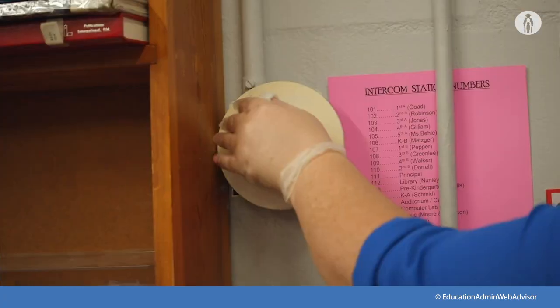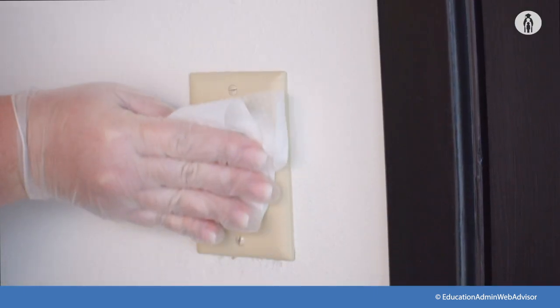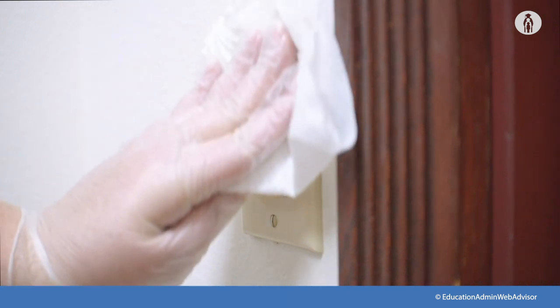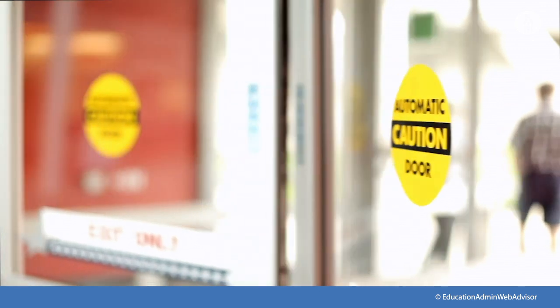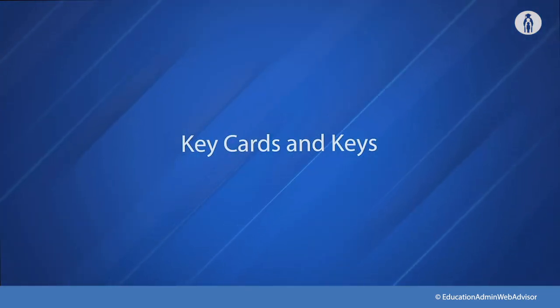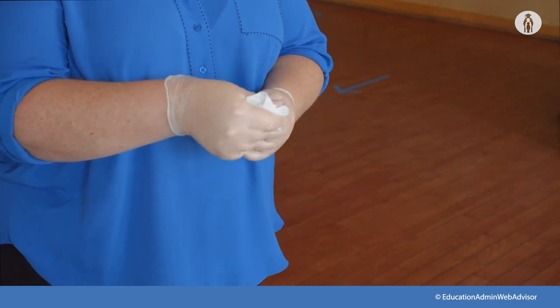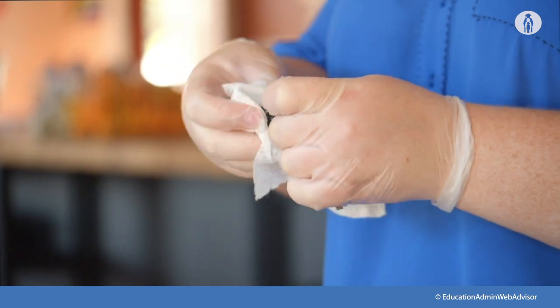For light switches, thermostats, handles, handrails, and the like, use the spray-wipe-spray method or the wipe-discard-wipe method. Longer-term, motion-activated lights and foot handles or motion-activated doors help keep employees and students healthy, even after we get through COVID-19. For keys and key cards, use the spray-wipe-spray or wipe-discard-wipe method, including the holders, fobs, rings, etc.